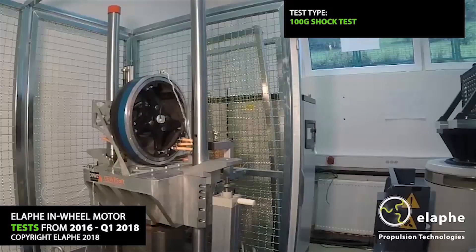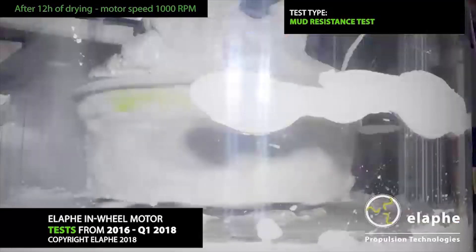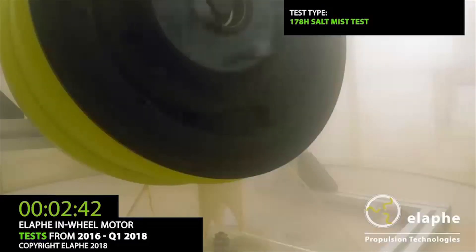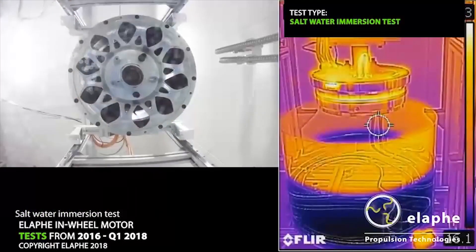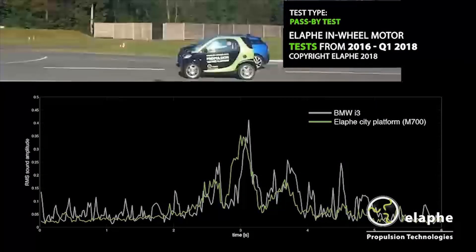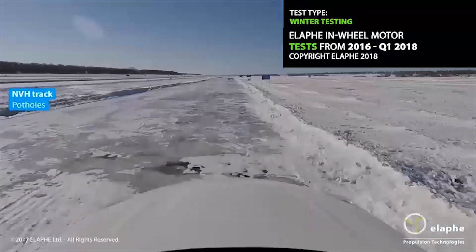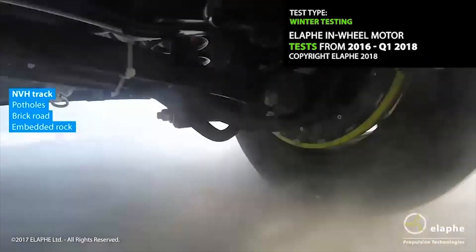We have licensed the hub motors from Lofe. They did a simulated 25-year test — they simulated mud resistance, ice buildup (you can see the ice just flies off the motor), salt mist (it will not corrode the motors), and salt water immersion. Here's a pass-by test they did. Winter testing was done in northern China where it's very, very cold. They also simulated potholes, a brick road, embedded rocks, and ski bumps.